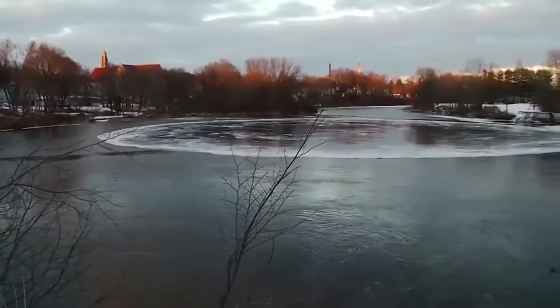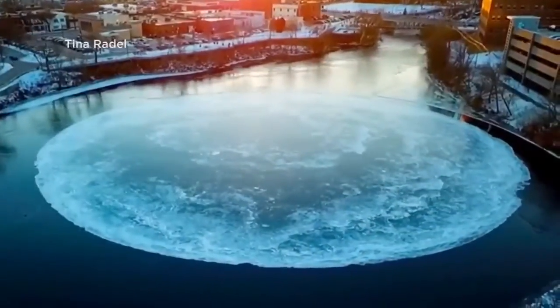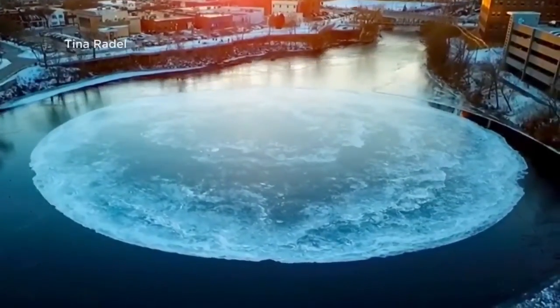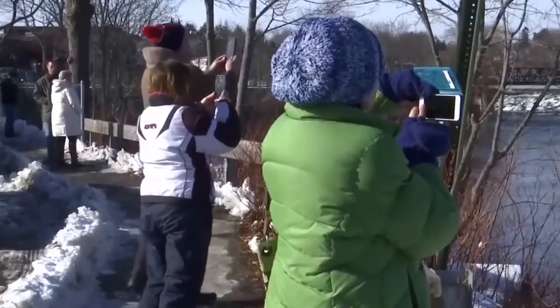It is a whopping 300 feet wide. The frozen disc had been spinning on the Presumptcott River for the last 72 hours, but it stopped yesterday. That didn't stop the people who wanted to see it, though.